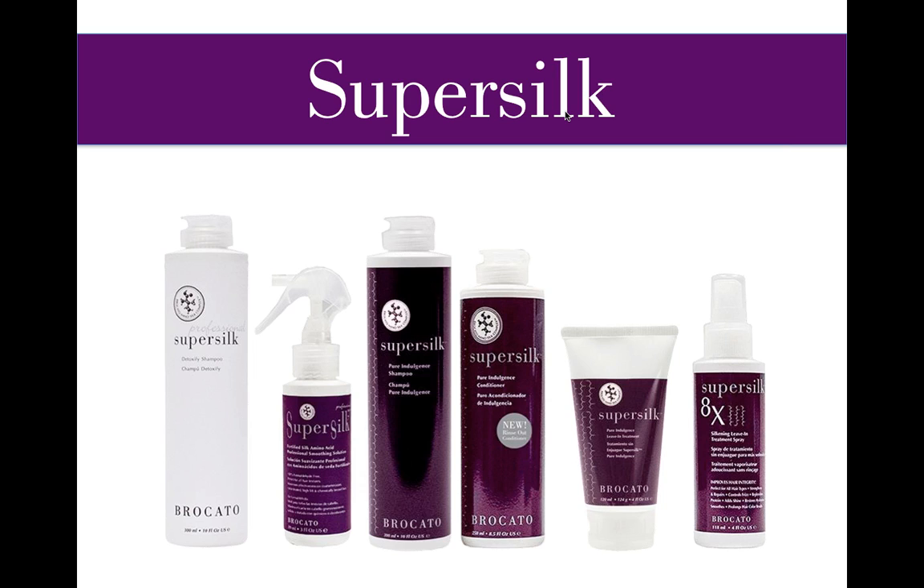SuperSilk Rinse-Out Conditioner is used as part of the service and is also a take-home conditioner. SuperSilk Leave-In Treatment is part of the service and also a take-home leave-in glossifier used before blow-drying at home. The last product on the far right, SuperSilk 8X, is a protein spray that decreases porosity. It's great for heat styling, for using before salon services, and at home to protect hair from heat styling, summer sun, swimming, and other summer activities.